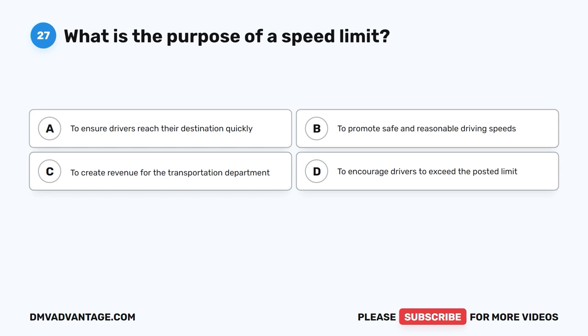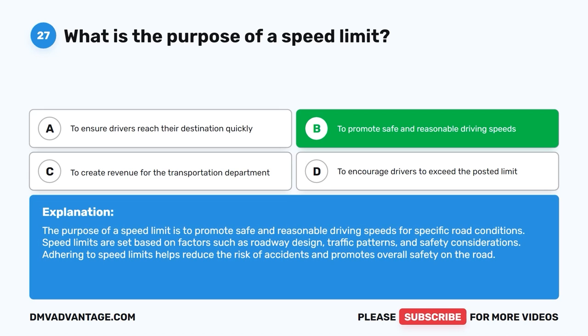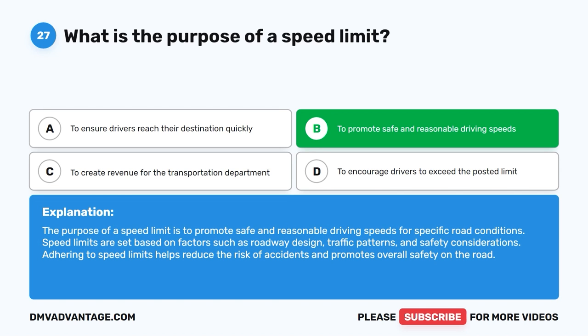Question 27: What is the purpose of a speed limit? The correct answer is B, to promote safe and reasonable driving speeds. The purpose of a speed limit is to promote safe and reasonable driving speeds for specific road conditions. Speed limits are set based on factors such as roadway design, traffic patterns, and safety considerations. Adhering to speed limits helps reduce the risk of accidents and promotes overall safety on the road.